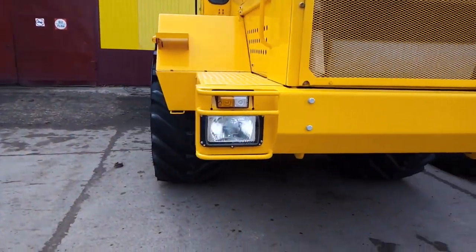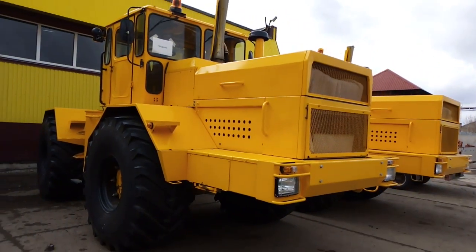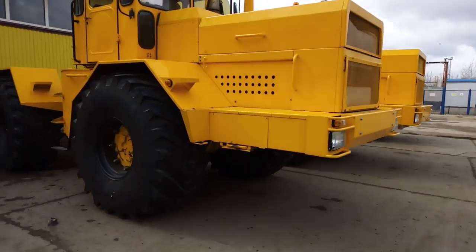A $200,000 on the tractor. So, if you need a tractor, please call.